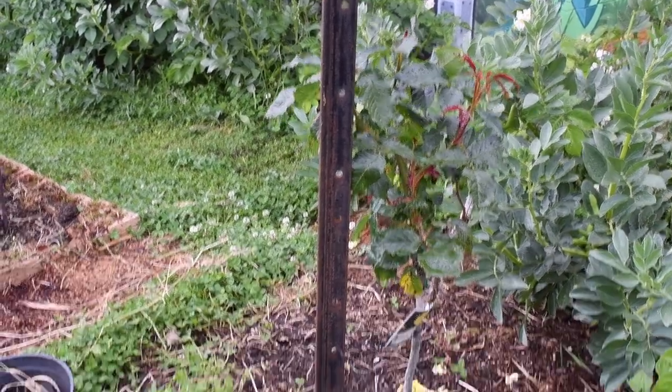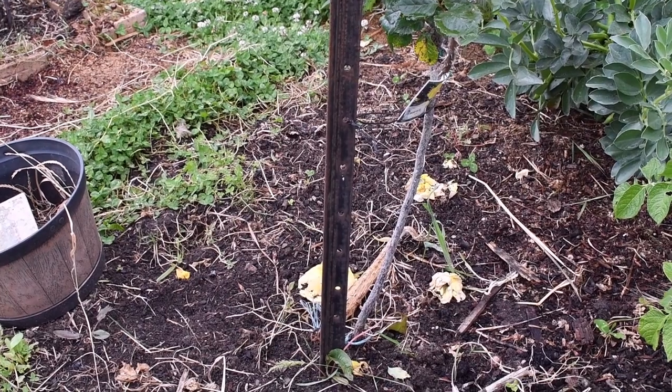I have another rose but I dead-headed it yesterday, as you can see by the blossom on the ground.